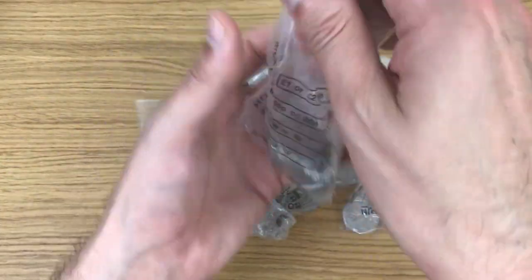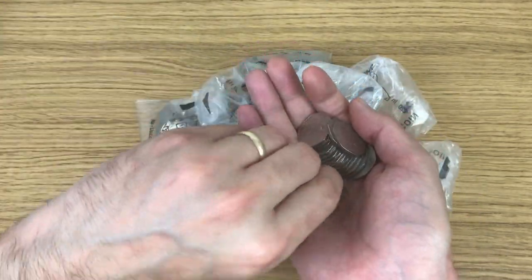Without further ado, let's get into these bags. I'll speed up the video until I find something interesting to show you.